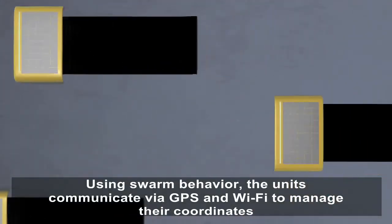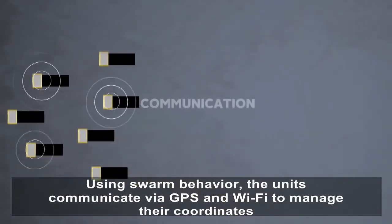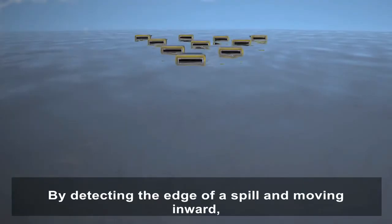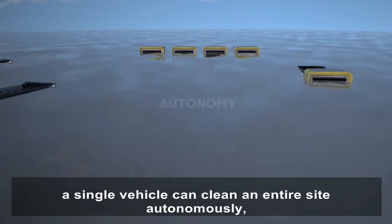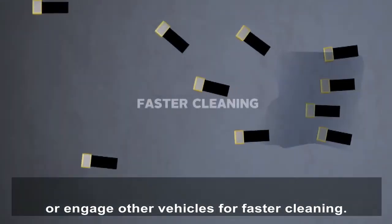Using swarm behavior, the units communicate via GPS and Wi-Fi to manage their coordinates and ensure an even distribution over the spill site. By detecting the edge of a spill and moving inward, a single vehicle can clean an entire site autonomously, or engage other vehicles for faster cleaning.